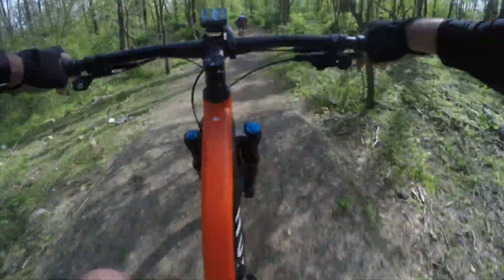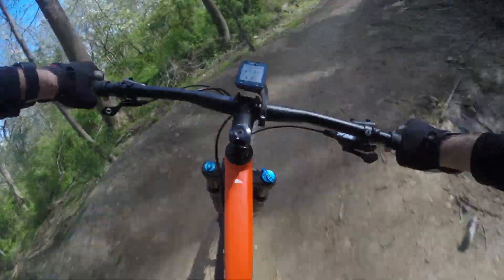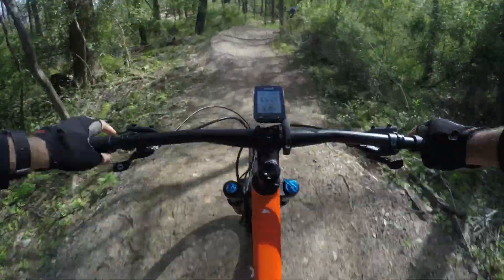The trail system doesn't officially open for a few weeks. They're still making some fine adjustments on some of the trails and jumps. But it's very promising — can't wait to see how this thing is when it's ready to go.